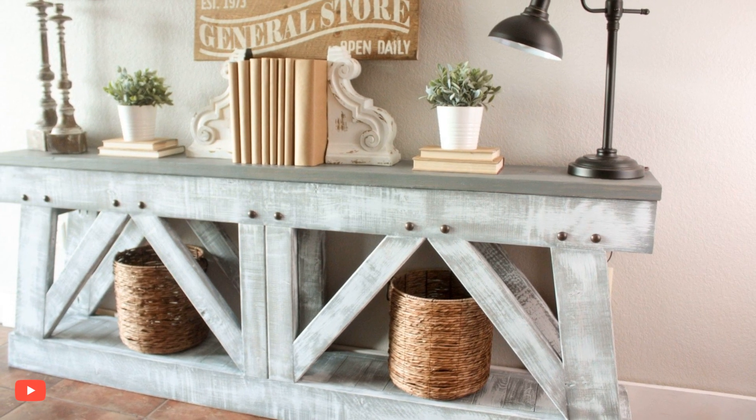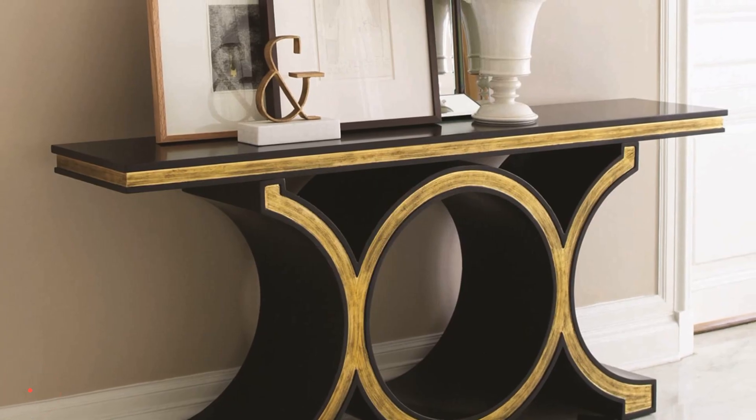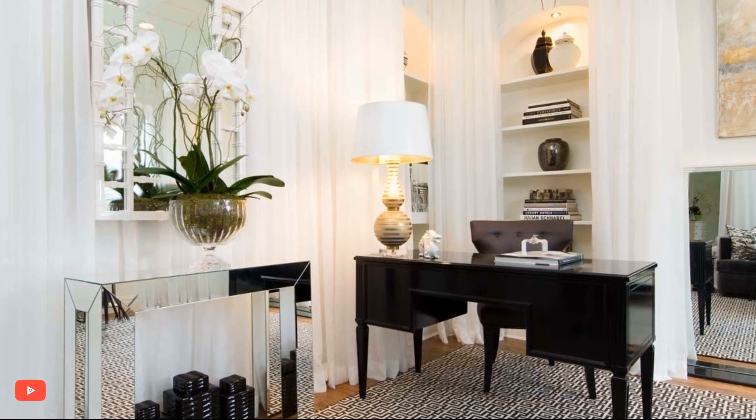5. Rustic charm. Create a cozy and rustic ambience by styling the console table with vintage items and natural elements. Wooden crates, antique lanterns, and distressed decor pieces add warmth and character to the space.